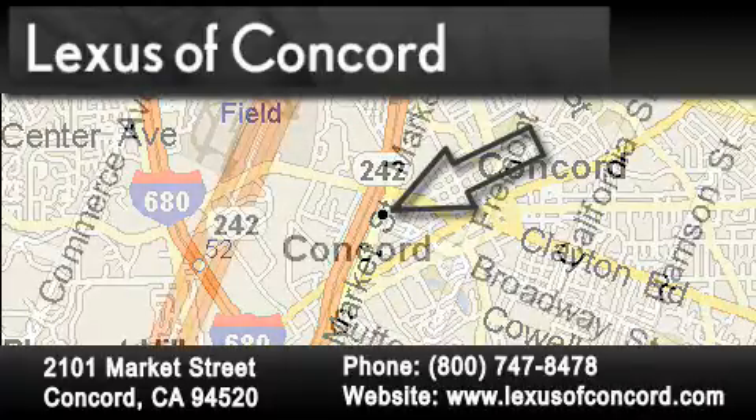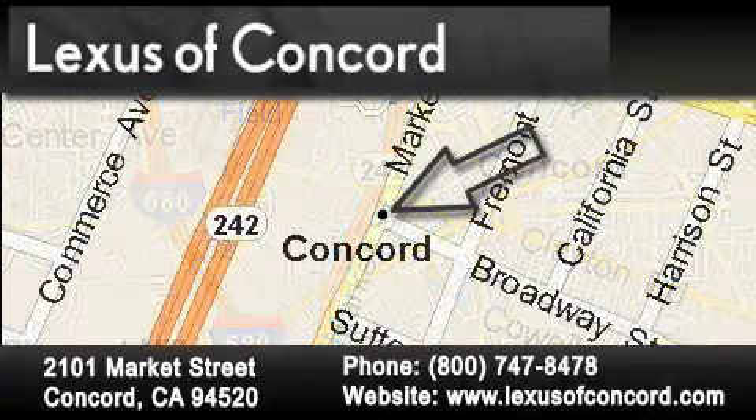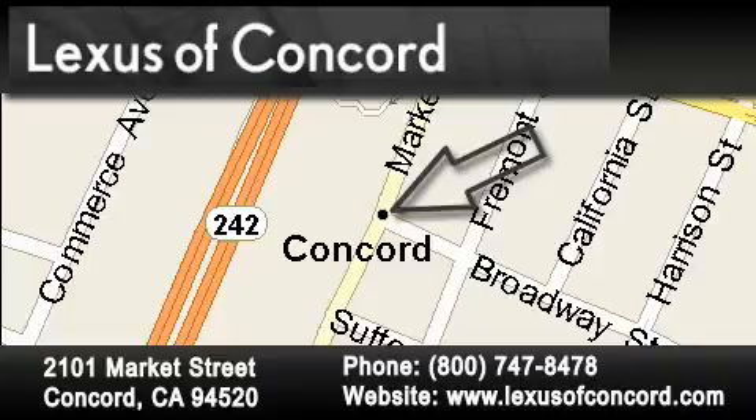Lexus of Concord now offers free, no-obligation online price quotes from our fully-staffed internet department. Simply fill out the contact form and one of our internet specialists will phone or email you back your quote today.